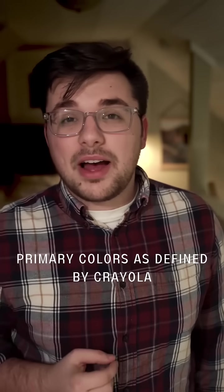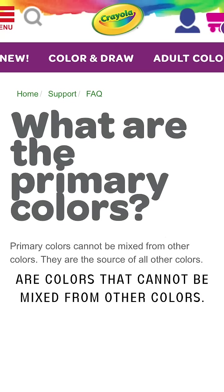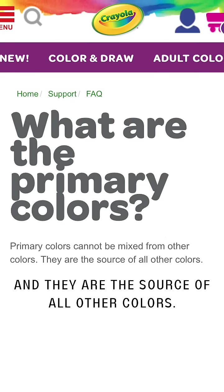Primary colors, as defined by Crayola — a very trusted source in the child art community — are colors that cannot be mixed from other colors, and they are the source of all other colors.